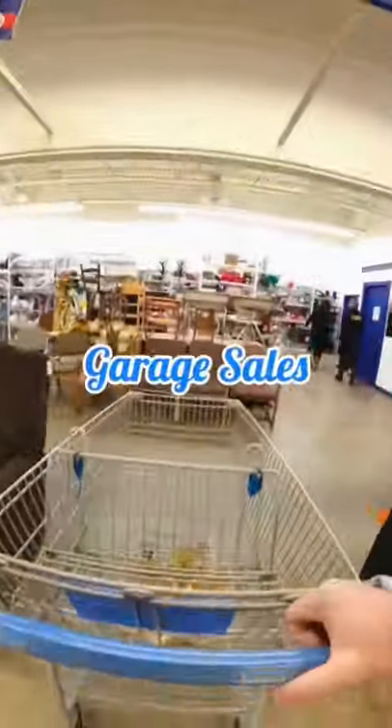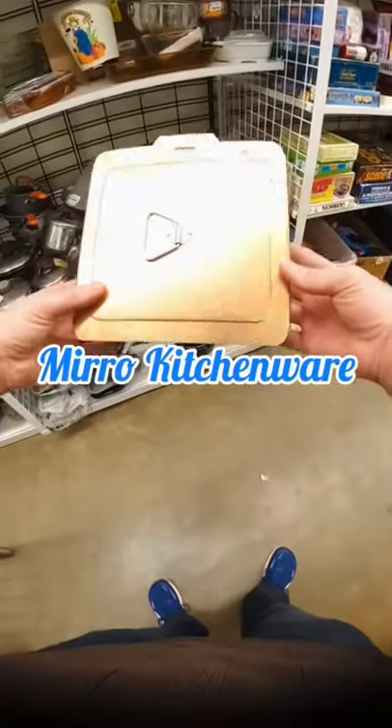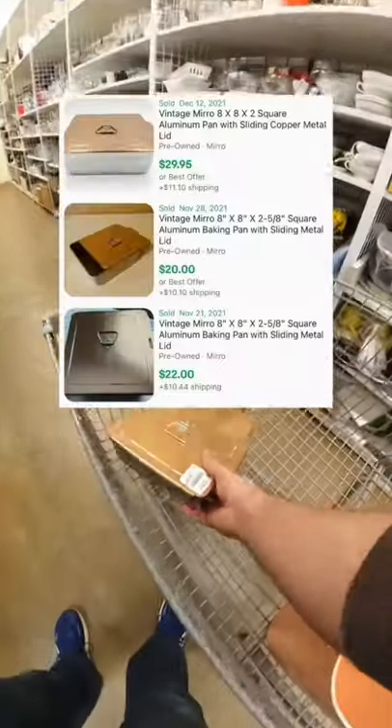Here's something I find at garage sales and thrift stores for really cheap that always seems to sell really well online, and that is Mirro Kitchenware. This pan has a sliding lid — it was only $1.50 and it sells for around $20 to $30 plus shipping.